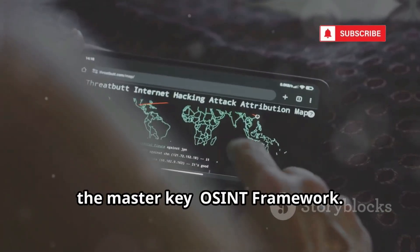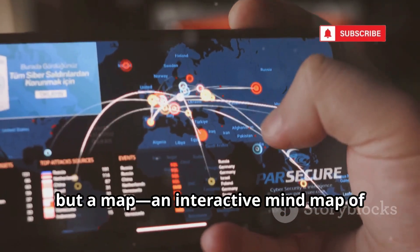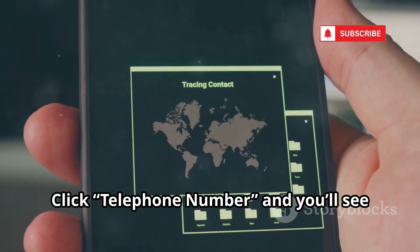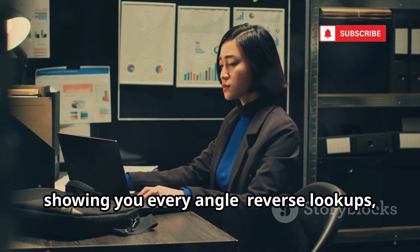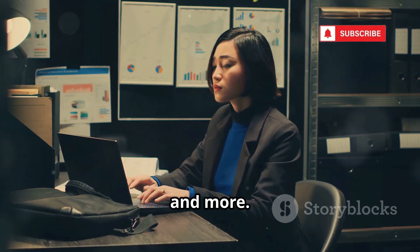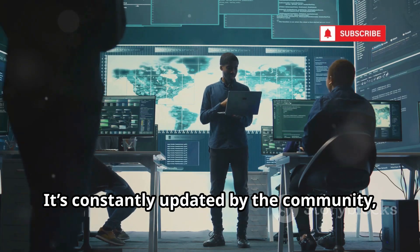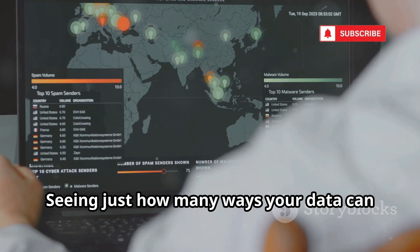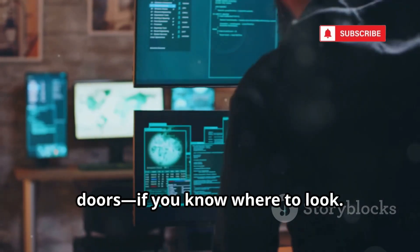Now, the master key: the OSINT Framework. It's not a tool, but a map — an interactive mind map of every OSINT resource out there. Click 'telephone number' and you'll see dozens of free and paid tools for investigation. It organizes your search, showing you every angle: reverse lookups, voicemail, carrier info, and more. If one tool fails, pick another from the list. It's constantly updated by the community, so you're never stuck. The real shock? Seeing just how many ways your data can be accessed. The digital world is full of open doors, if you know where to look.